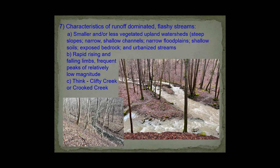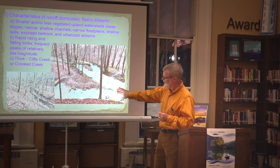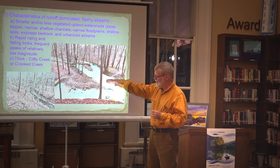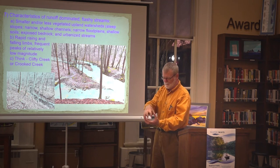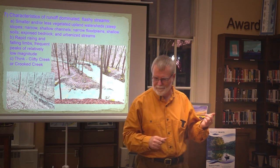The small tributary streams are more flashy because they have steep side slopes, are relatively small, have thin soils, and bedrock exposed closer to the surface. When they respond to a precipitation event, they're very dramatic. This is Happy Valley Creek on the campus of Hanover College — here under normal flow conditions with barely any water in the channel, and here after an all-day rainstorm. The water level was so high you couldn't cross the creek, and there were literally chunks of rock as big as a hand bounding down the channel.